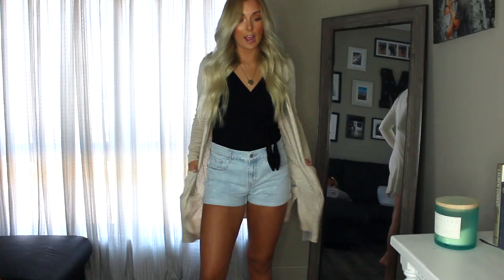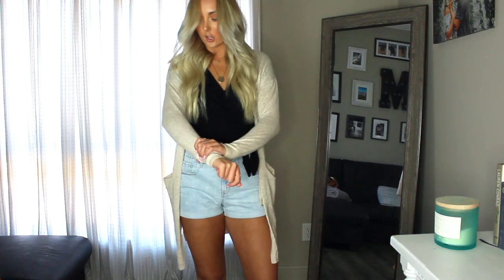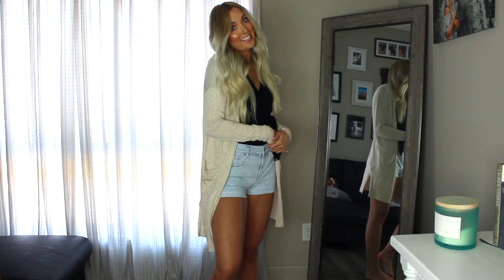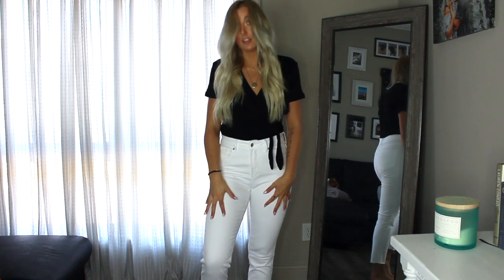I also got a cardigan from Old Navy that you could throw over this — it's like an oatmeal color, really lightweight, and it has pockets. I paired the wrap top with that cardigan and it's just such a cute, simple summer outfit. You could throw this on with some sandals and be out the door.